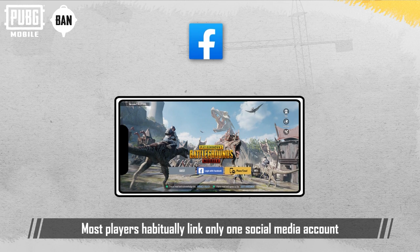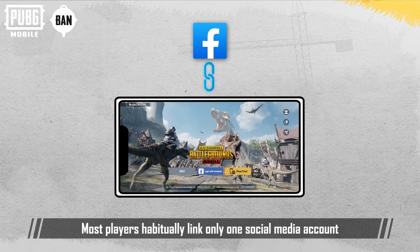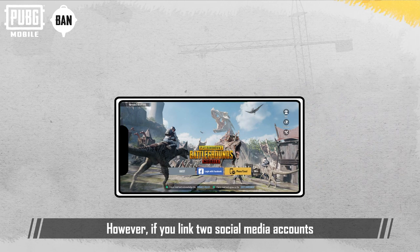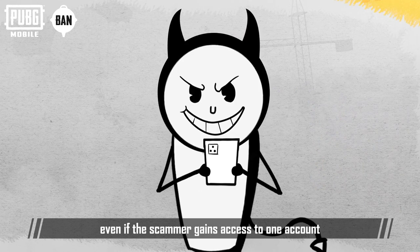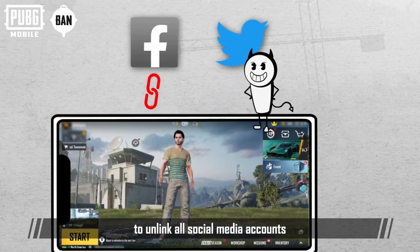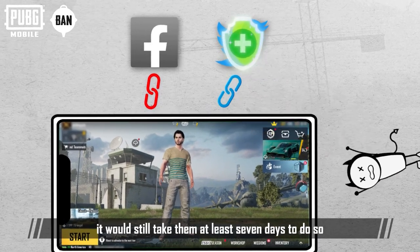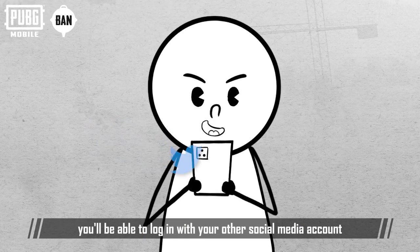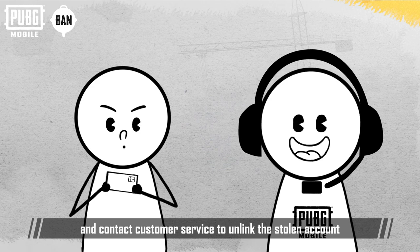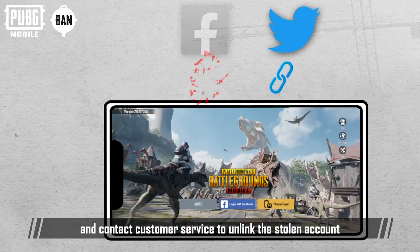Most players habitually link only one social media account, which scammers can exploit quite easily. However, if you link two social media accounts, even if the scammer gains access to one account to unlink all social media accounts, it would still take them at least 7 days to do so. During these 7 days, you'll be able to log in with your other social media account to force the scammer to log out and contact customer service to unlink the stolen account.